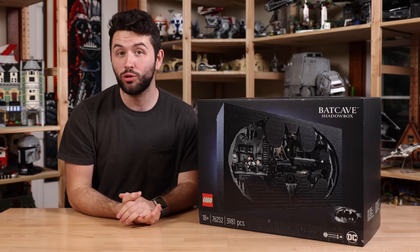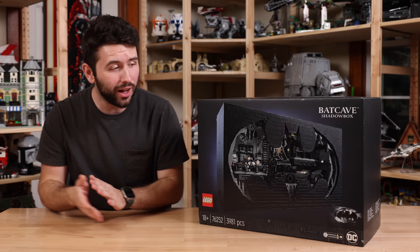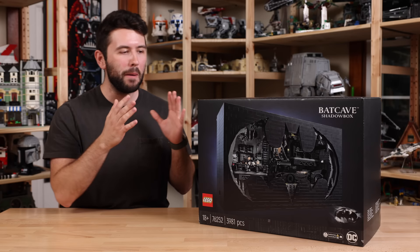It's going to go on sale June 5th of 2023, kind of an odd date, for a retail price of $400 US dollars. The original rumor for this set was actually a price tag of $450, but it seems like last minute LEGO decided to change their mind and went with $400, which will definitely help in terms of whether I recommend this set or not. $400 seems a little bit more reasonable given the piece count and what you're getting here.